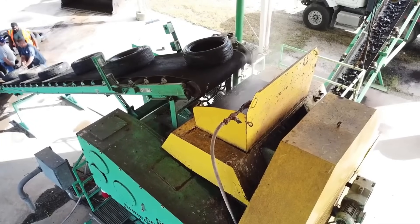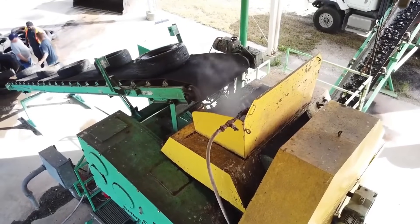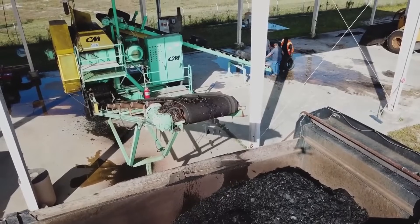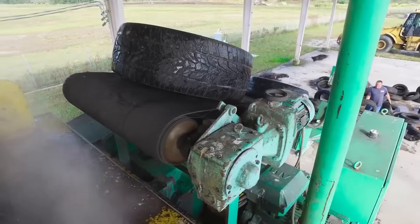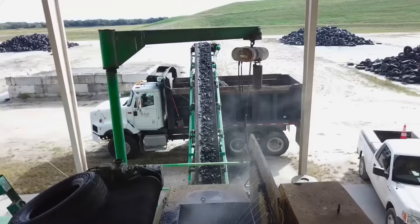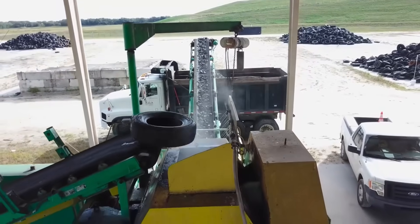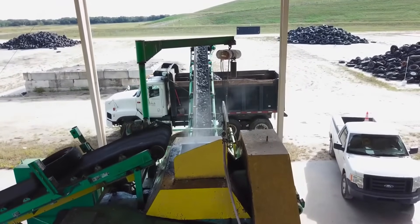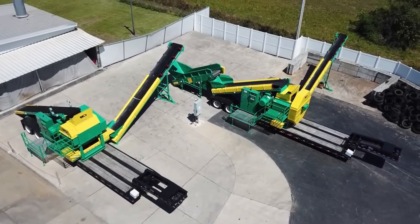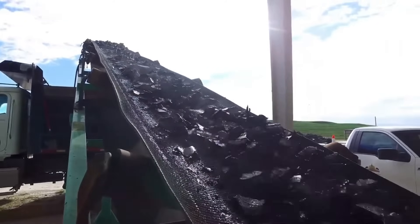These shredders can be paired with chipping shredders to generate tire-derived aggregate or tire-derived fuel in high-production settings. Known for their cost-effectiveness, CM Primary Shredders feature double-stack knife technology, enabling them to handle more tires with minimal maintenance. This combination of efficiency and durability makes CM Primary Shredders a preferred choice in tire recycling operations.